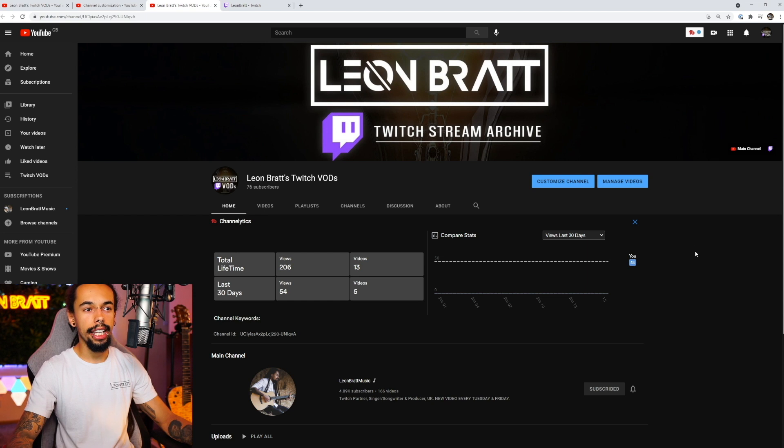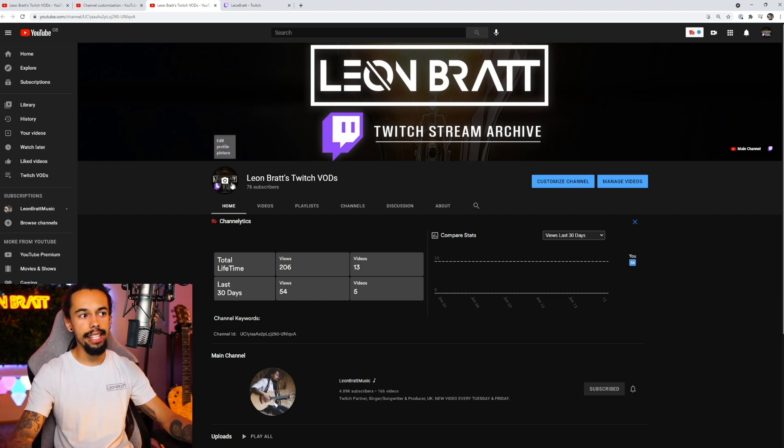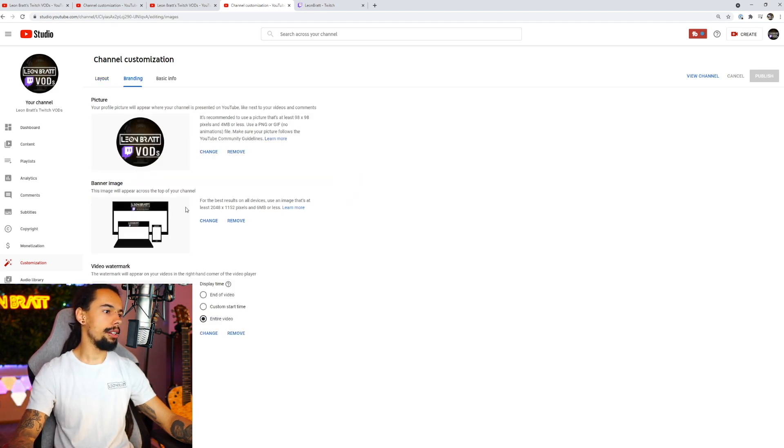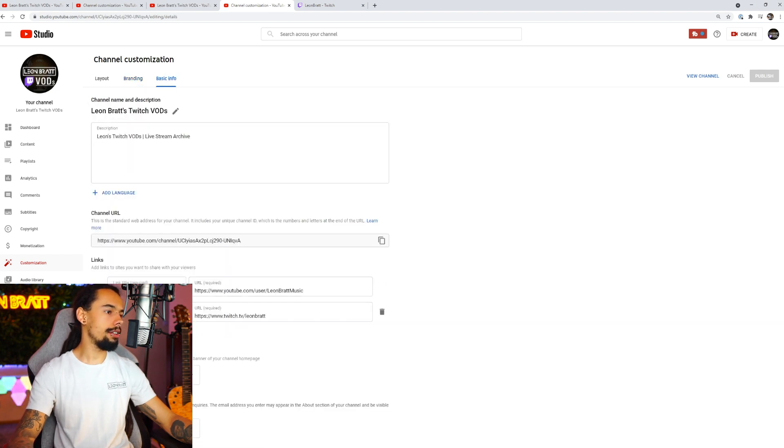Once you have created your second YouTube channel, what you're going to want to do is add a profile picture, add a background, and just make everything nice and branded pretty much the same as your main channel, just so it looks nice and clean for your viewers. To do that, you're going to click on customize channel, then click on branding, and you can upload your profile picture and your banner just there as well. Put in some basic info, and then you can link to your main channel and your Twitch channel as well.